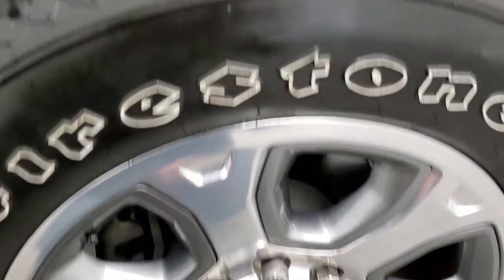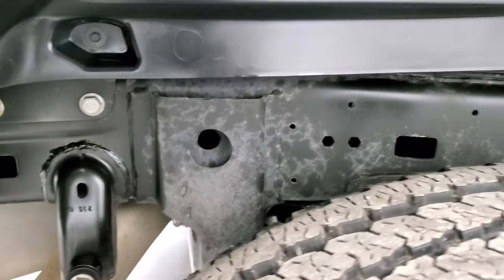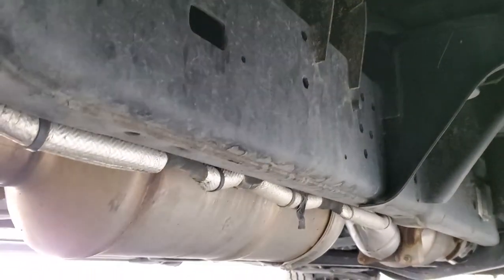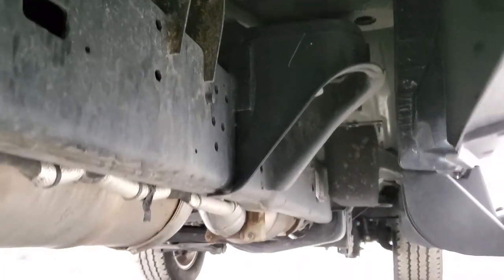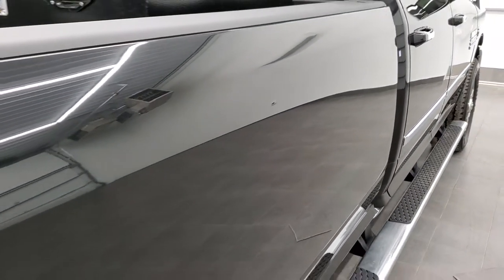The back rim is in excellent shape as well, and the back tires look like they have about 60 to 70% of the tread left. Once again, the frame and underbody on this truck is in excellent condition all the way underneath. It has all the remaining factory exhaust so it hasn't been altered in any way, and all the lower rockers look really good. I didn't see any dents or dings down the side of this truck.